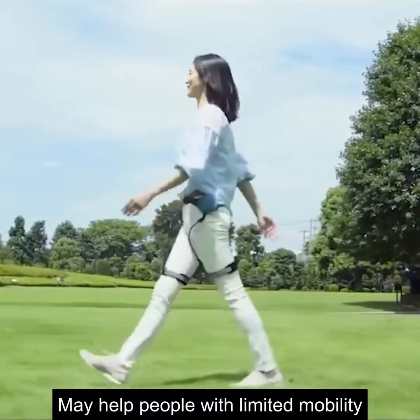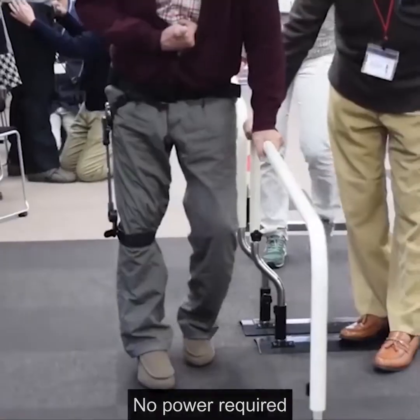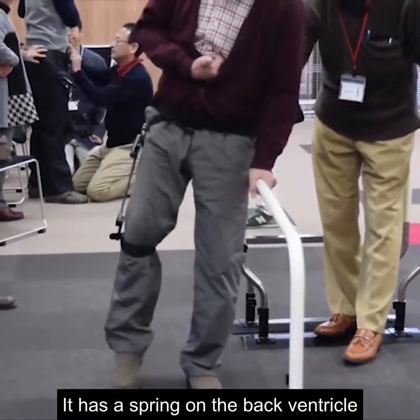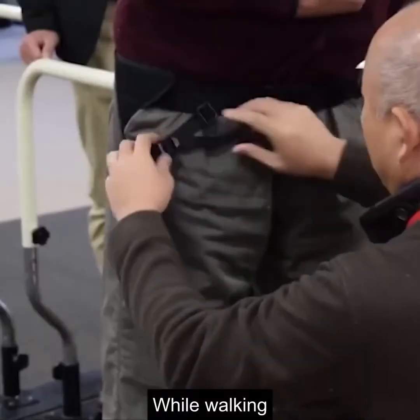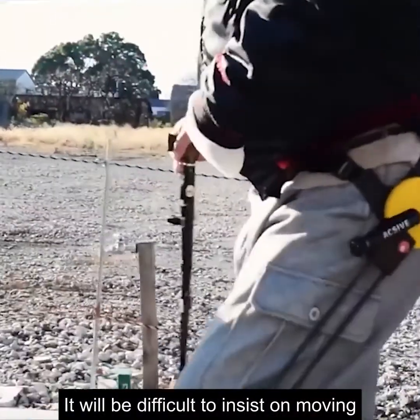This is a walking aid that may help people with limited mobility improve their walking ability. It has no engine and requires no power. It has a spring on the back ventricle — put it on the affected leg, and while walking, when the leg can't move forward due to illness, it will assist in continuing to move.